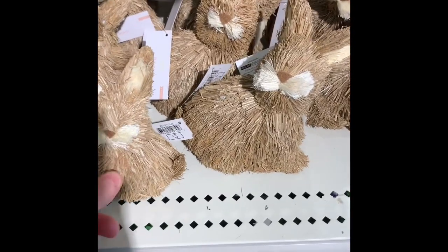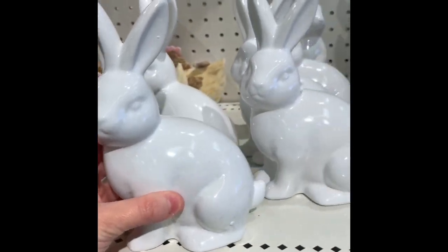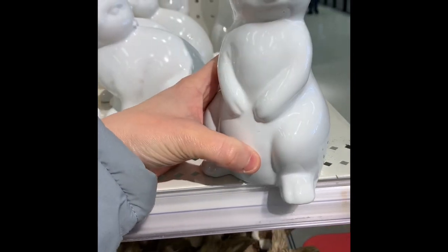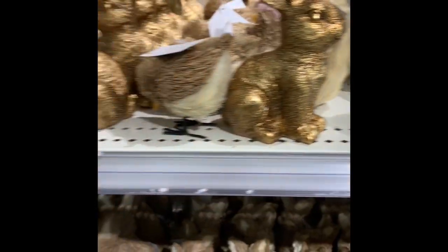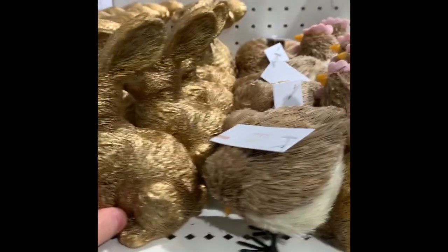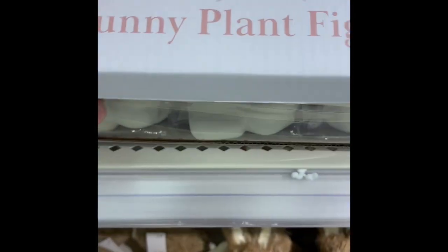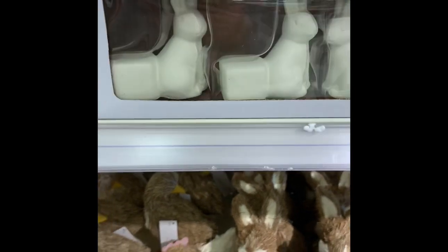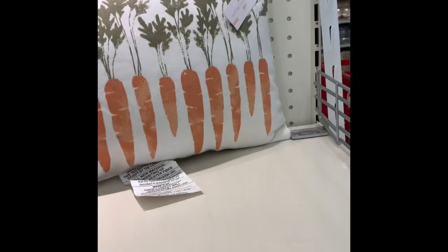Then they have these ceramic porcelain bunnies — those are cute. How much are those? Then they have some gold ones. Little chicken, little chick. They have these bunny plant figurines. They have these carrot pillows and I'm actually thinking about getting this one — this is the last one. I think these are five, so I need to grab it before someone else does.